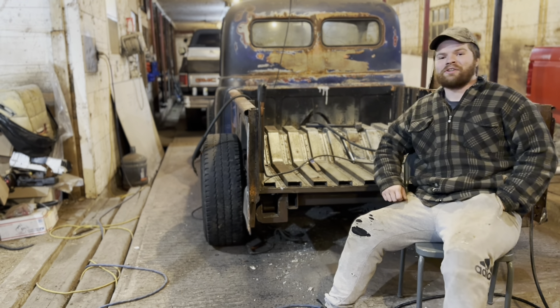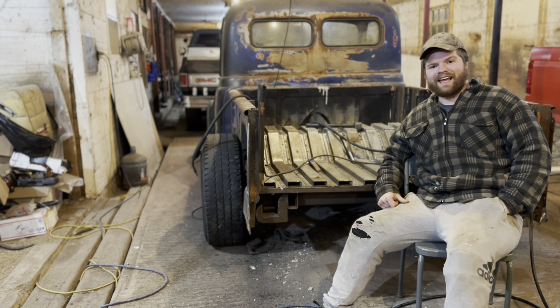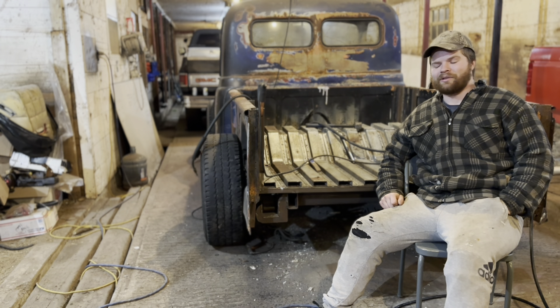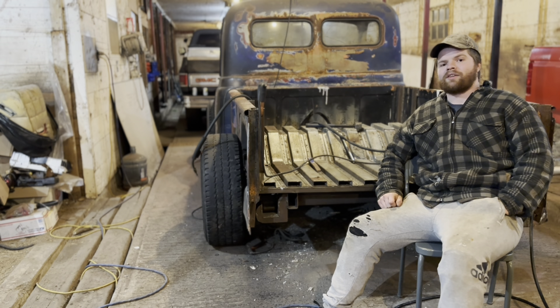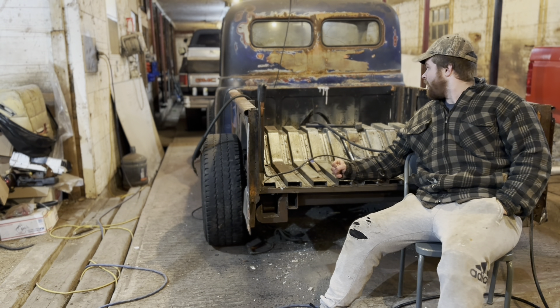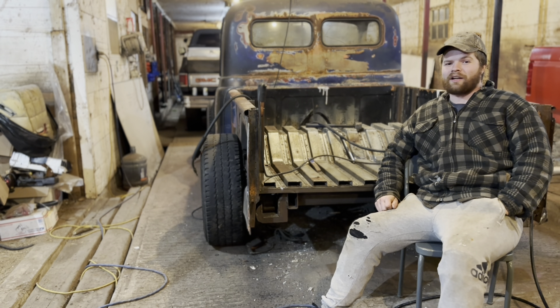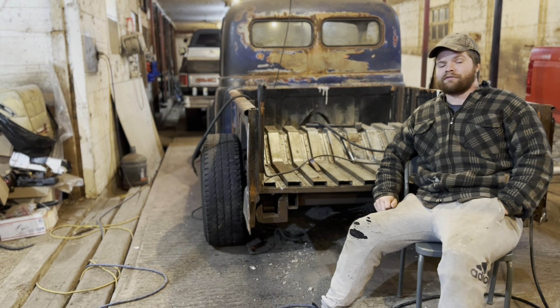Two things you want to do: make sure you start out with something not completely rusted away — that was an X against us — and make sure the donor vehicle also isn't rusted away — that was an X against us too. So basically, when we picked this up in January, early 2022, we never worked on it until March, maybe even April. But once we started on it, it was pretty much full tilt — at least 15 to 20 hours on it per week.